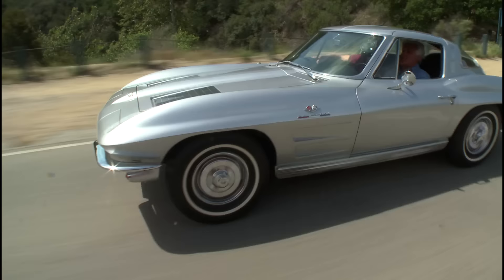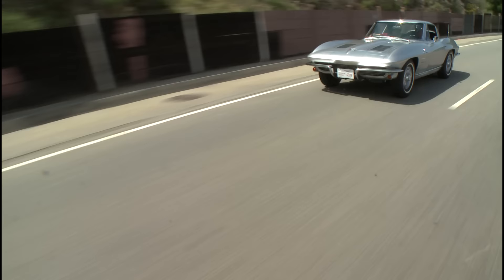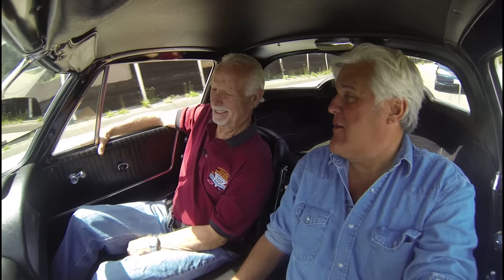Was there a suspension option in '63? No. Reading road tests of the period, they say you could order the Z06 package with the 30-gallon gas tank and all that other stuff, but you wouldn't want to because it was too expensive — just a couple of hundred dollars. Now those cars are worth a billion dollars.